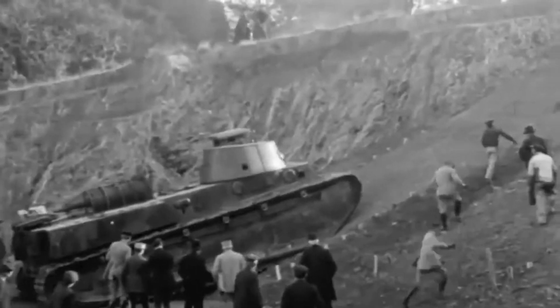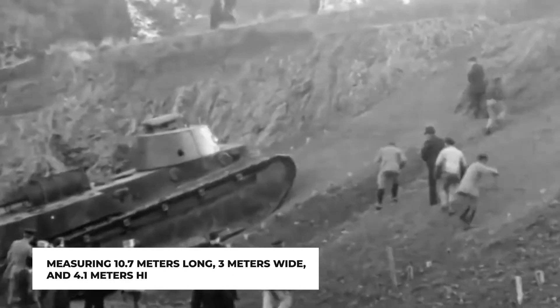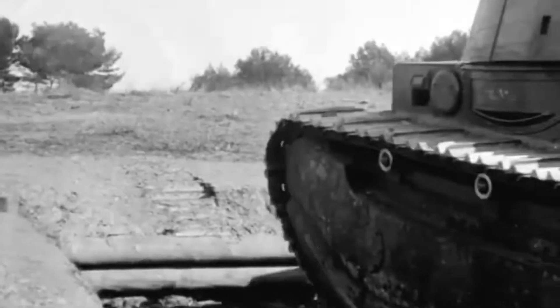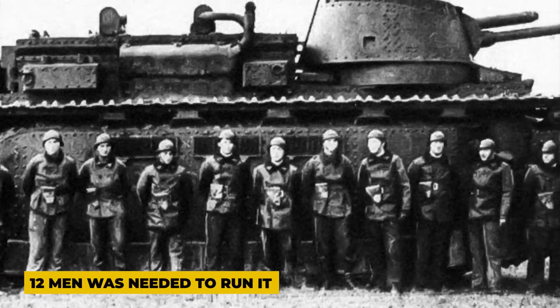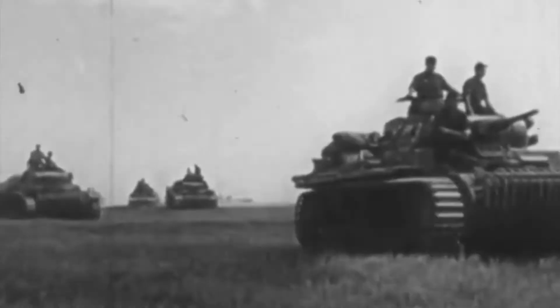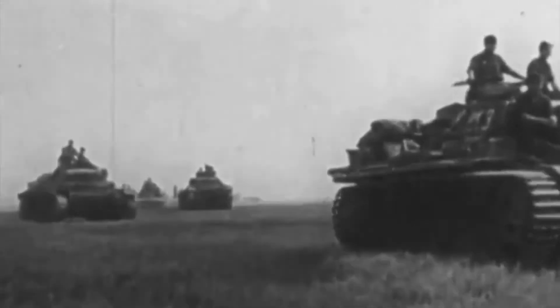The FCM Char 2C superseded the smaller FCM F1. Given today's standards, its dimensions are not unexpected — it was the biggest tank at the time, measuring 10.7 meters long, 3 meters wide, and 4.1 meters high, and it weighed 69 tons. A crew of 12 men was needed to run it, each with separate tasks. The tank's drivetrain could only accelerate to 12 kilometers per hour, which was extremely slow and made it an easy target.